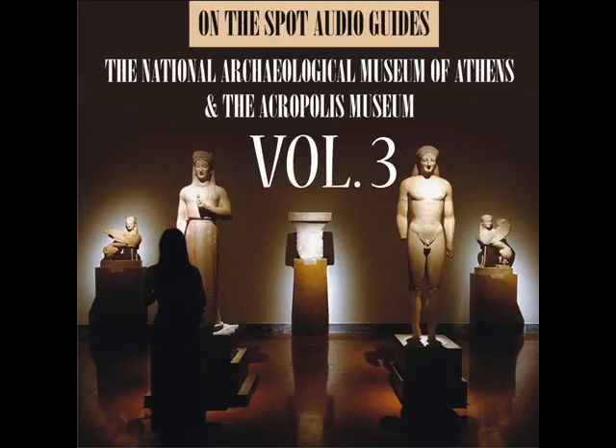The best known and most copied examples are those of the six figures of the Caryatid Porch of the Erechtheion on the Acropolis at Athens. One of those original six figures, removed by Lord Elgin in the early 19th century, is now in the British Museum in London. The Acropolis Museum holds the other five figures, which are replaced on site by replicas.